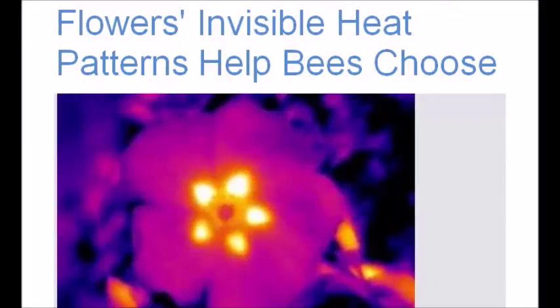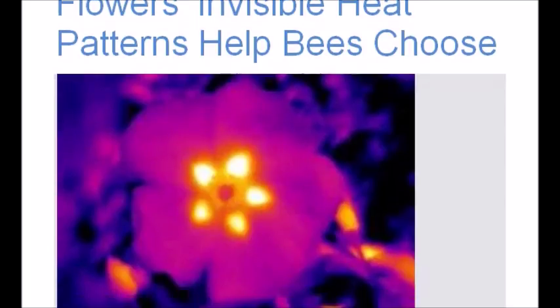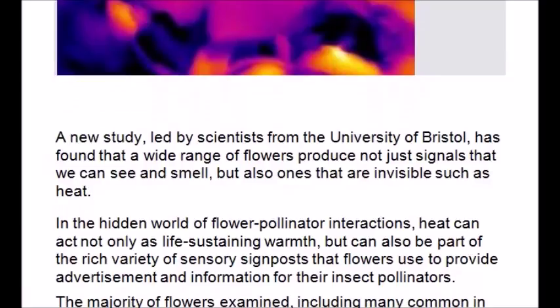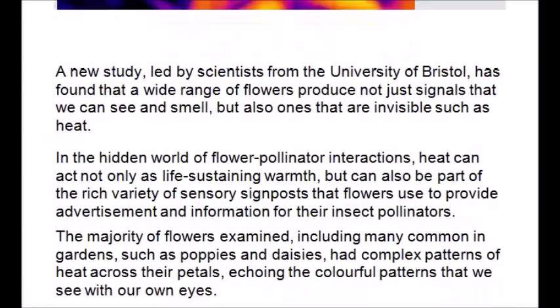A new study led by scientists from the University of Warsaw has found that a wide range of flowers produce not just signals that we can see and smell, but also ones that are invisible, such as heat. In the hidden world of flower-pollinator interaction, heat can act not only as a life-sustaining warmth.